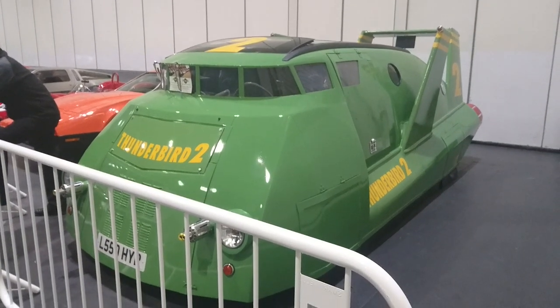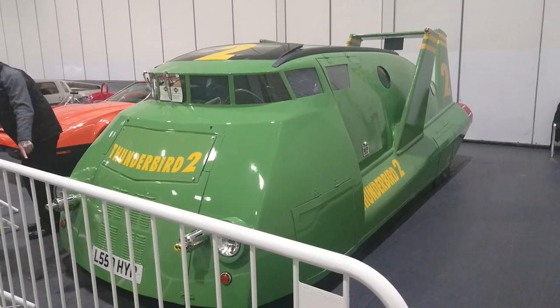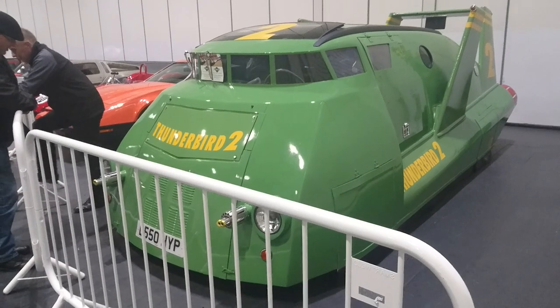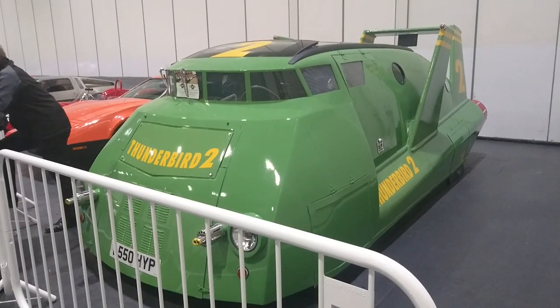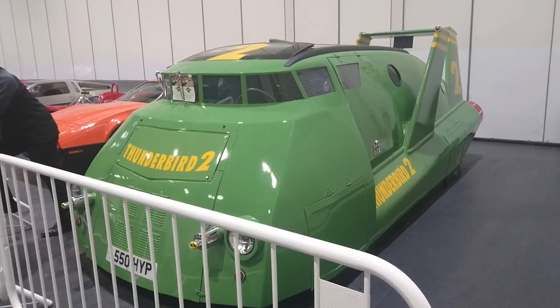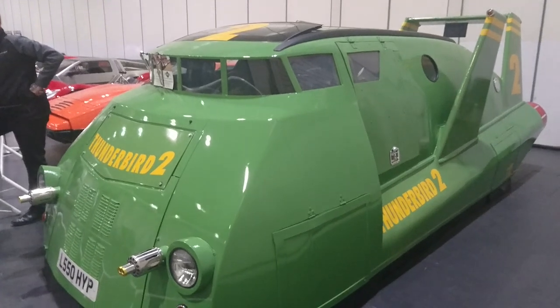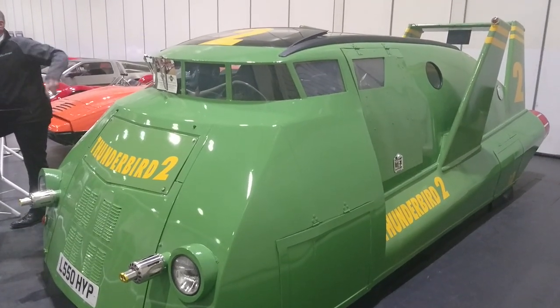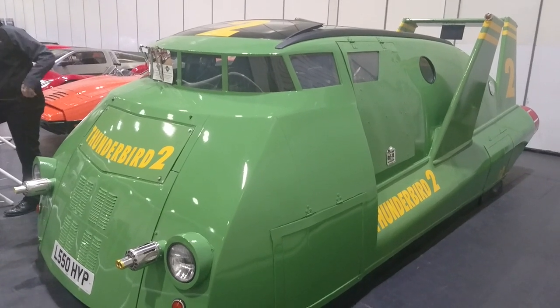A bit of a weird one here — this is a thing called Thunderbird 2. It's based on a 1993 Toyota Previa, it's fully road legal and has 12 months MOT, and they're offering it for sale for £40,000. I pretty much like Thunderbirds, but I don't think I'm that much of a fan to purchase it — particularly as the forward vision looks somewhat limited. I don't think even Virgil Tracy would drive that to work every day.